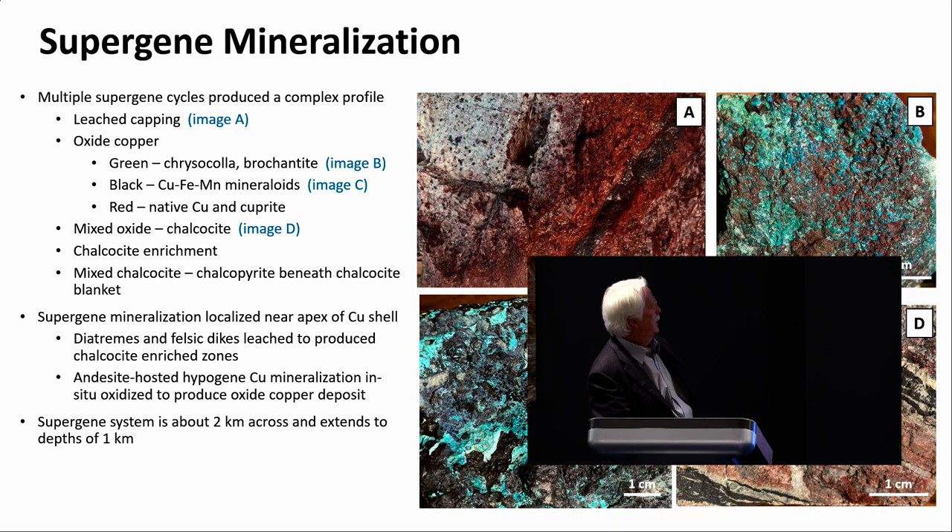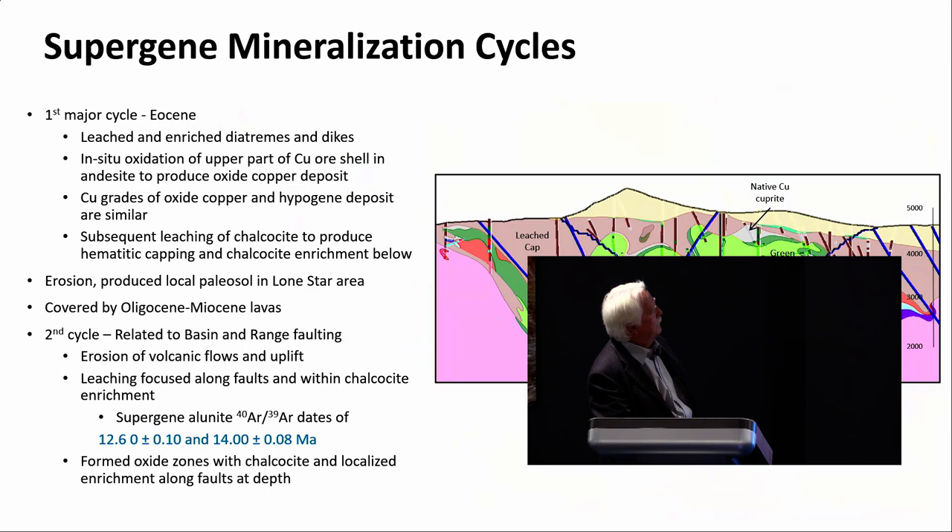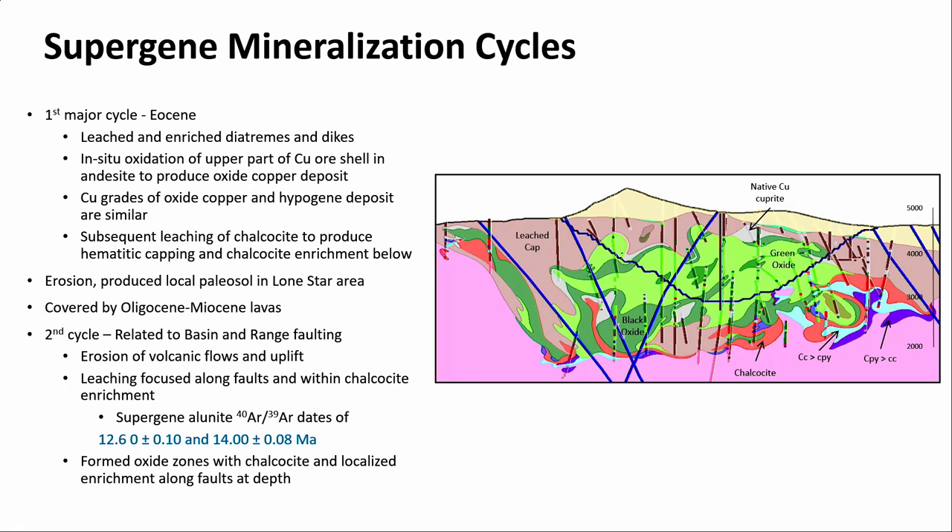The supergene system is fairly big — about two kilometers across and extends to a depth of about one kilometer. Here's a cross section showing the various ore types. The green is a mixture of green oxide and black, and the red is the enrichment — it's anything but a blanket, very complex. The system has seen various stages of leaching and enrichment where faults, diatremes, and the character of the host rock have influenced the distribution and form of the supergene deposits.